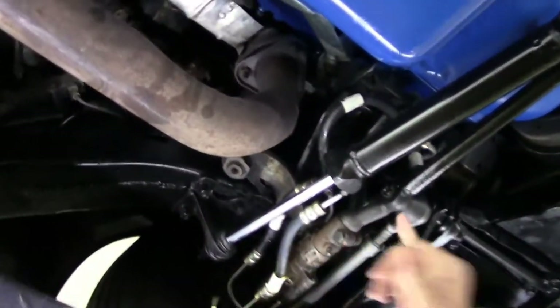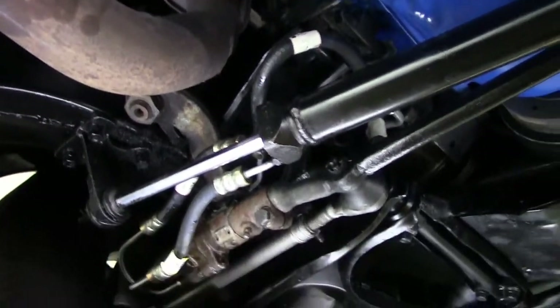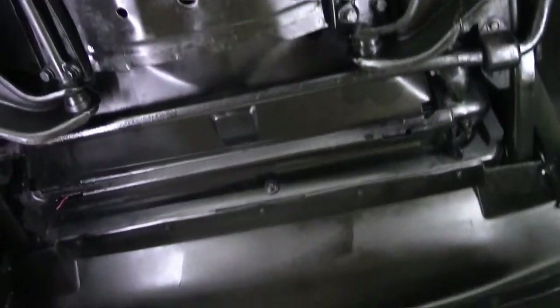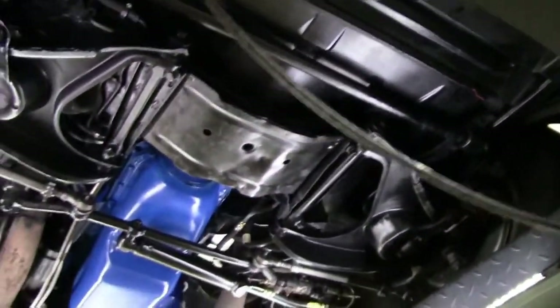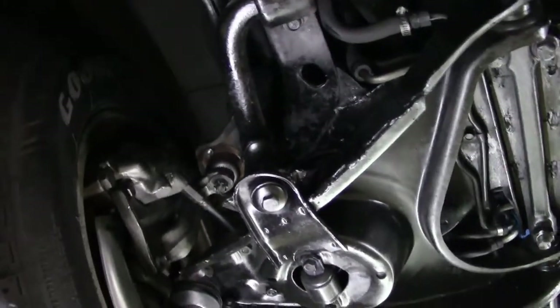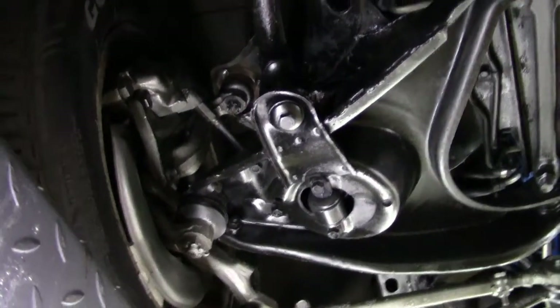Looks like we've got some newer power steering apparatus here. And as you can see in the front, it's in very good shape — looks like somewhere in the past the bushings have been done here for the ride of the car.